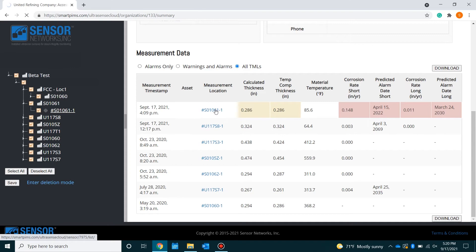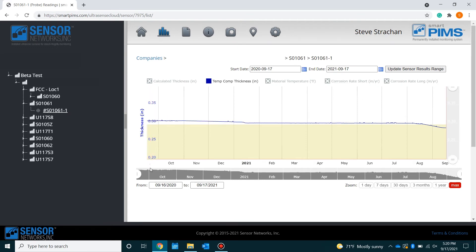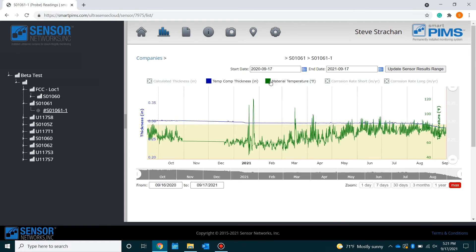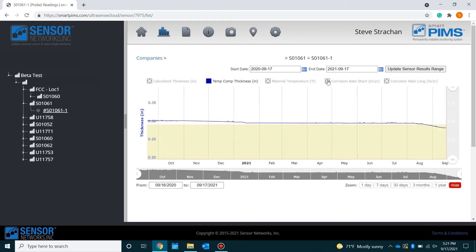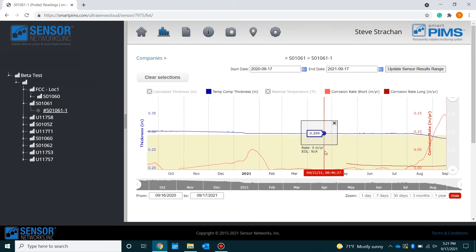Let's pick this sensor here, which seems to have some interesting corrosion activity happening. As it loads, the y-axis shows thickness and the x-axis shows time — you can see what's happening with each sensor reading over the sensor's life. You can view calculated thickness as raw data, temperature-compensated thickness, and overlay things like material temperature. You can also run data analytics on short-term corrosion rate or, if you have enough data, long-term. Another tool many folks use is the operating interval corrosion rate click-and-drag tool, where you can see periods of little corrosion versus times when there might be a lot more. In this case, this sensor is seeing quite a bit of activity over the last month and a half.